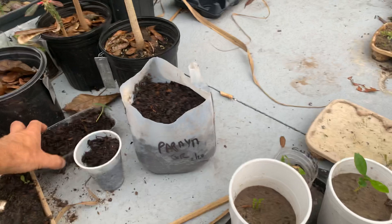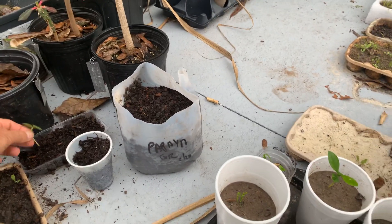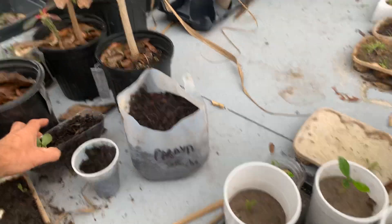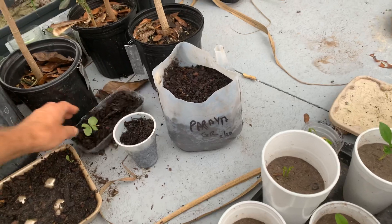Now what is this thing? Oh no — look at that. Something has chewed that off, so that's not going to grow. It's not labeled anyway.